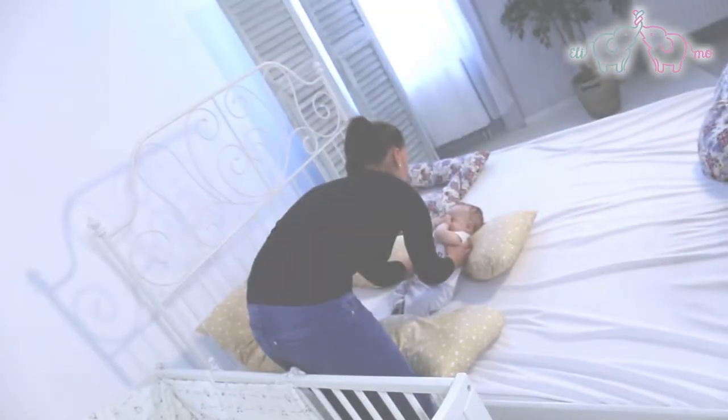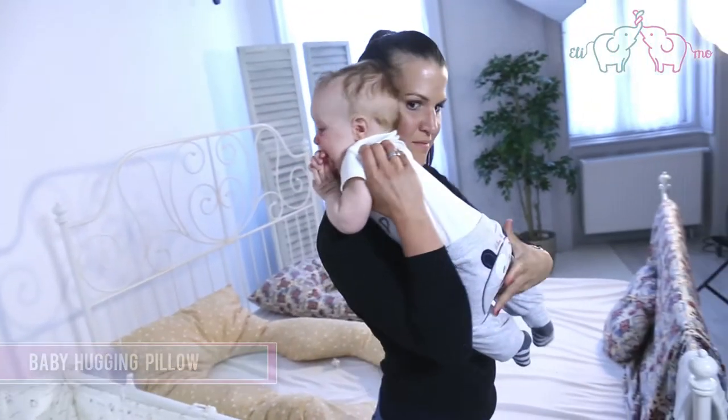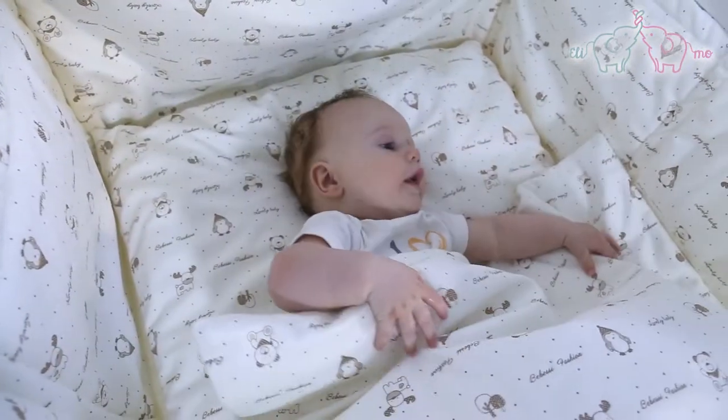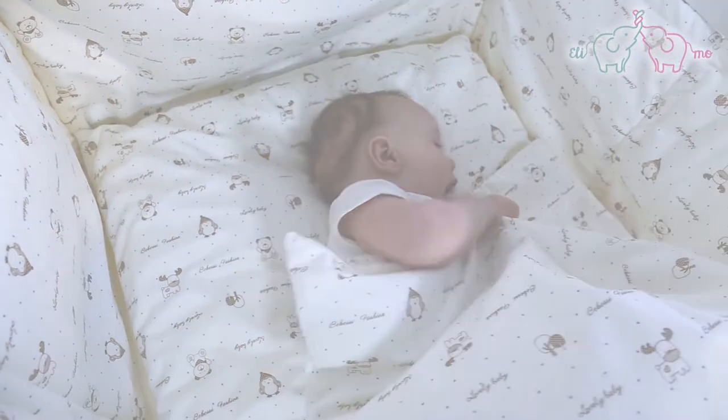Baby Hugging Pillow. In order to hold the baby in the right position, the filling can be varied according to the baby's size and age. It can be used when the baby lies on their back, but due to the long body it can also be used as side support.